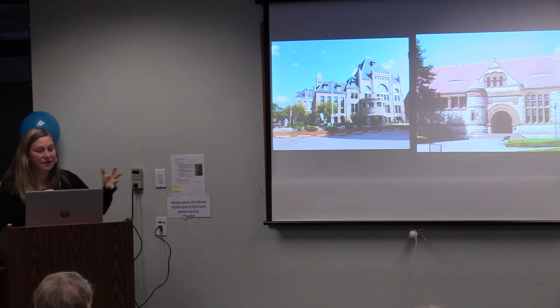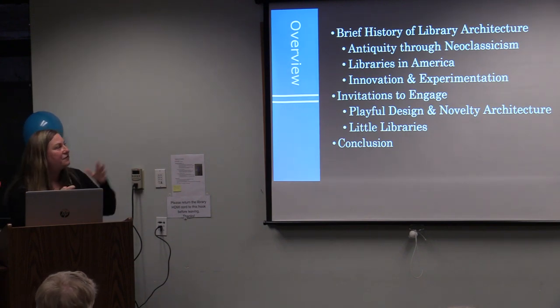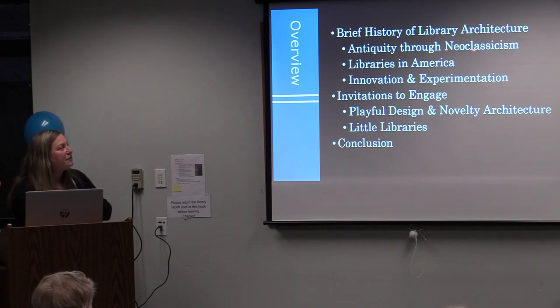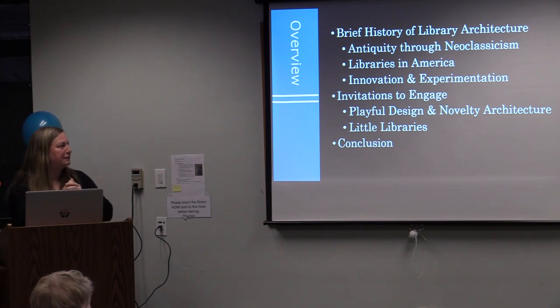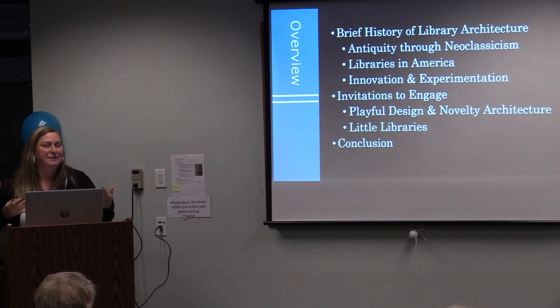In so many towns the library is the intellectual and cultural heart of the community, reflected in a downtown setting and prestigious architecture — we're looking at the Pollard Public Library in Lowell and the Thomas Crane Memorial Library in Quincy. Even though they're gorgeous, we have to consider: are they welcoming? Is it accessible? Does library architecture, as a cousin to museum architecture, perform its most essential function of welcoming the public? Tonight we'll get a brief history, look at the good, bad, and ugly, and finish with invitations to engage.